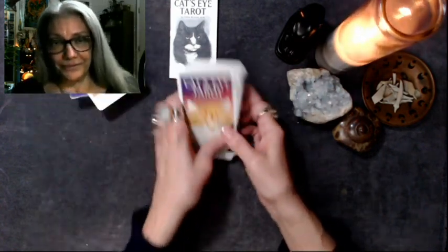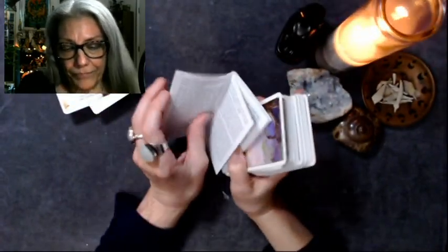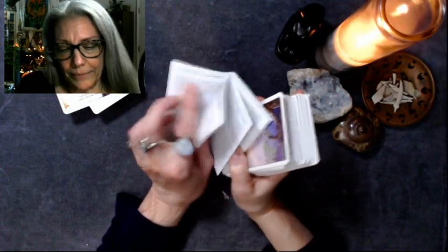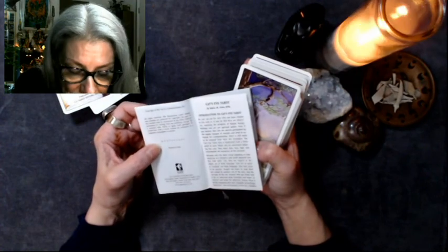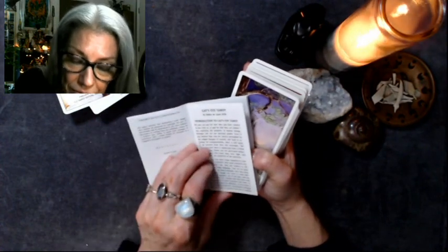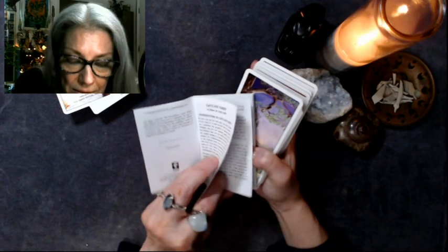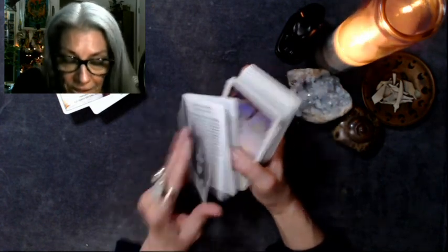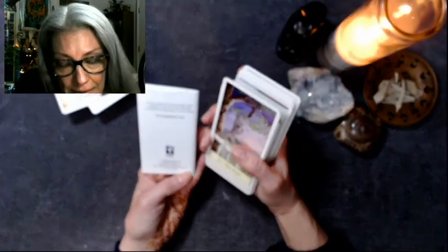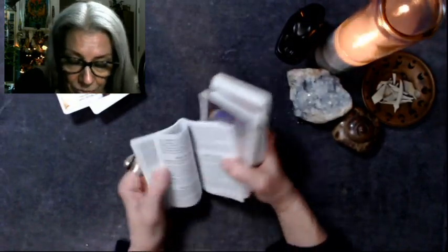Pretty cool! All right, let's look at the artwork. And before we do that, let's see who did the artwork. This is 2011 U.S. Games, all rights reserved. I don't see anyone else mentioned, so I am assuming that she has done the artwork as well.